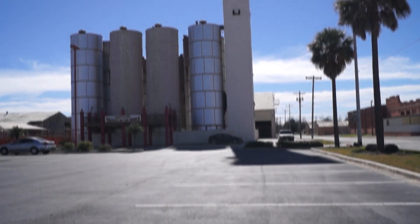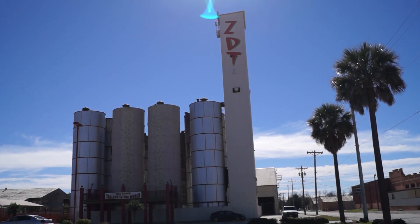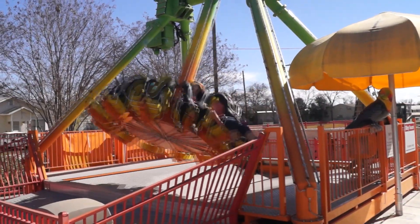Hey guys, I'm Trevor with the Texas Thrill Seekers Group, and today we are at ZDT's Amusement Park in Seguin, Texas. ZDT's is a great place — so much to do. They've got rides, games, activities, food, everything for the entire family, right here in Seguin, Texas, between San Antonio and Austin.